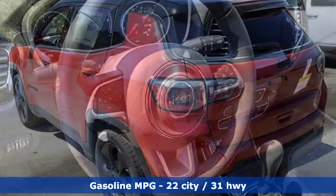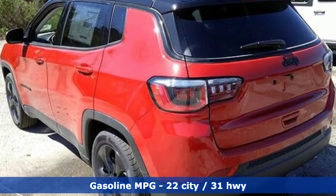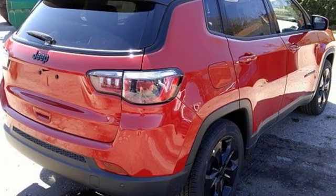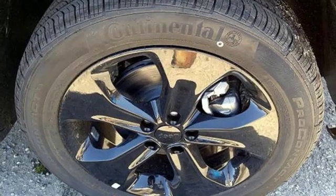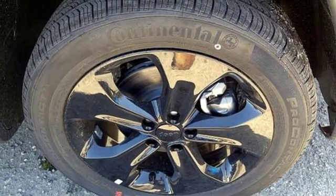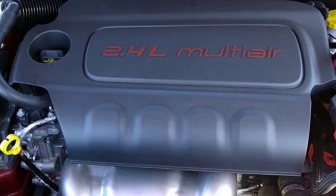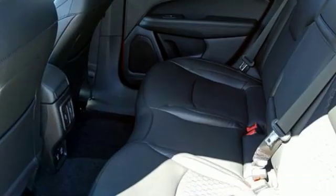Inline four-cylinder engine, dual-zone climate control, streaming audio, rear parking sensors, manual tilting steering column, power heated mirrors, external memory control, aluminum wheels, doors and push-button start proximity key, and automatic transmission.